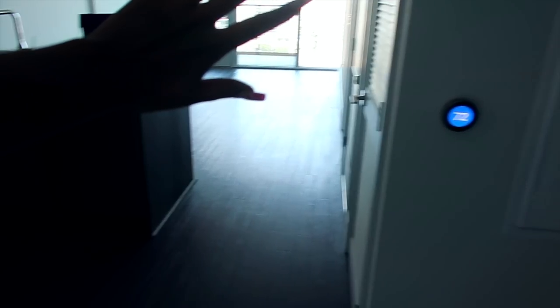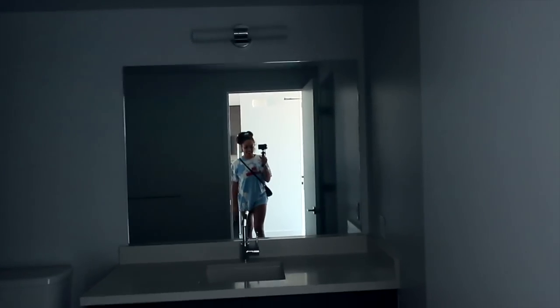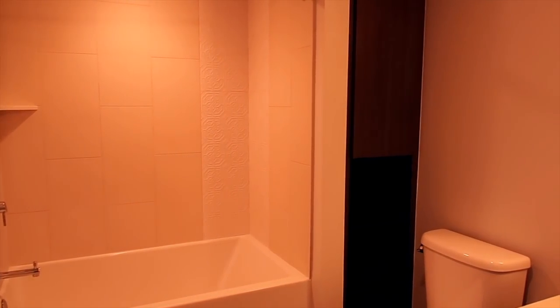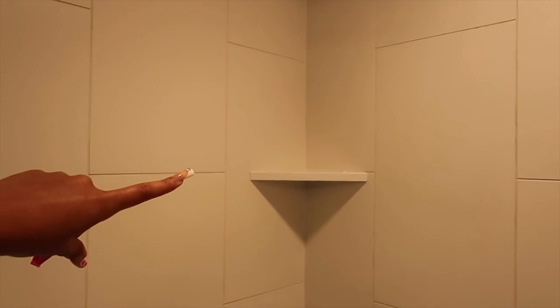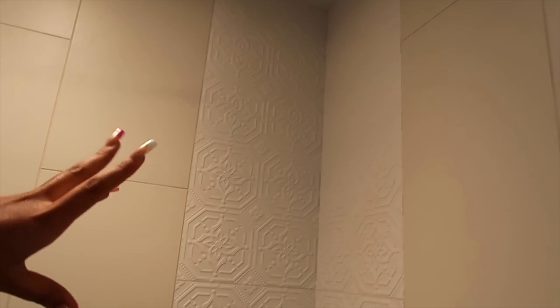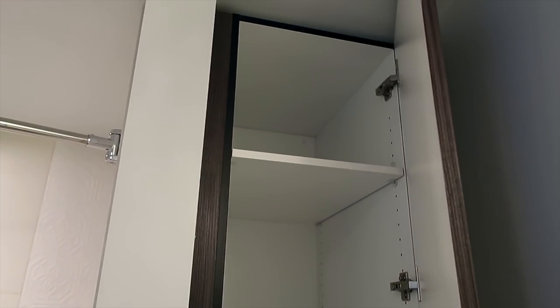Upon entering my apartment, you turn right and you have the bathroom. I have a beautiful, very deep bathtub and shower — this bathtub is super deep, I love it. It has a little shelf unit, a shower head, and a really nice decal on the shower wall. Then there's some tall cabinetry here.